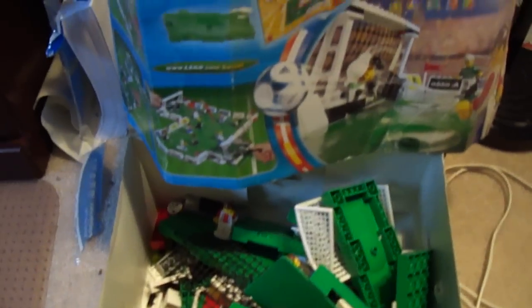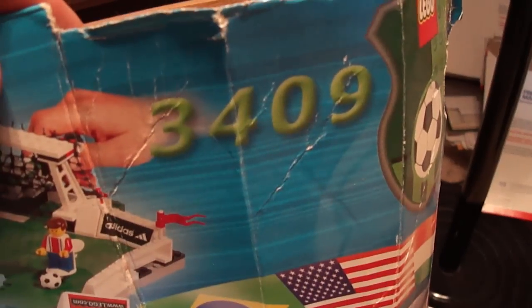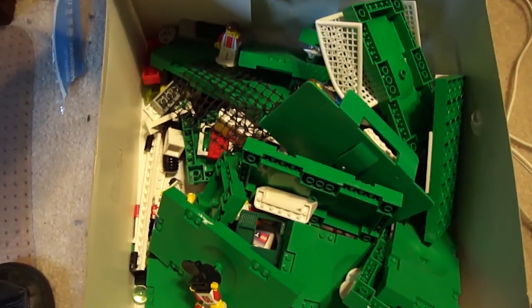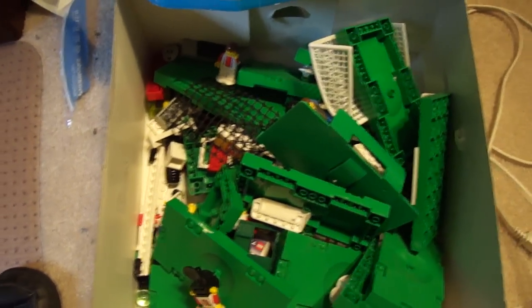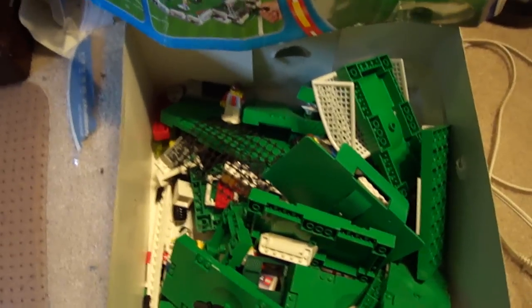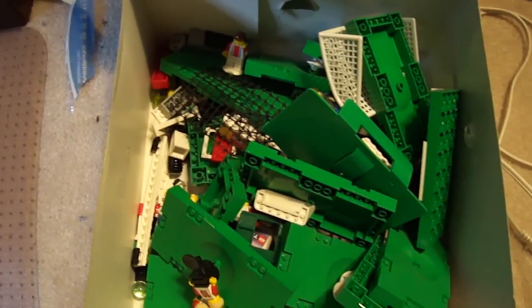This is the LEGO Soccer Set and it came in a different box. This is number 3409. I always had a heart attack when I first looked it up on eBay — one of the soccer sets was going for $200. But this one's about a $30–$35 set. We'll do okay on that.